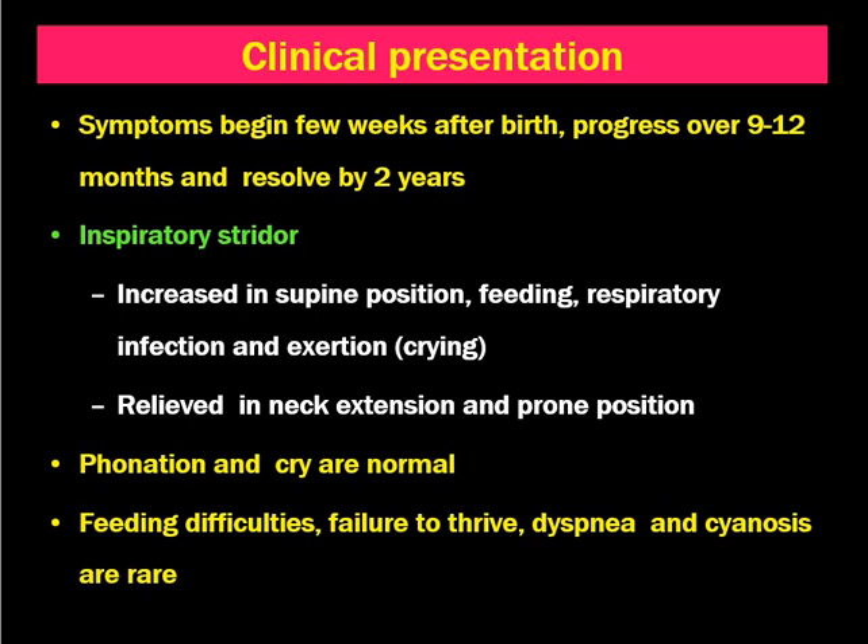Other problems like feeding difficulties, failure to thrive, dyspnea, and cyanosis are rare in comparison to other congenital dangerous anomalies.